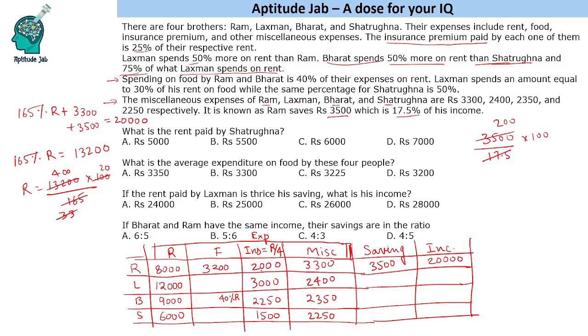Now we need to find the food expenses. Spending on food by Ram and Bharat is 40% of their rent, so Bharat's food expenditure is 3,600. Lakshman spends 30% of his rent on food, so Lakshman spends 3,600 on food (30% of 12,000). Shatrugan spends 50% of his rent on food, so that is 3,000. This completes all the information needed.